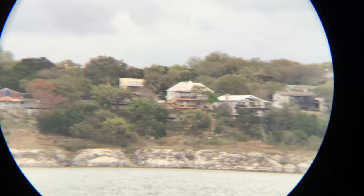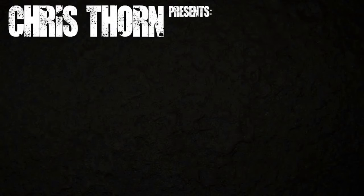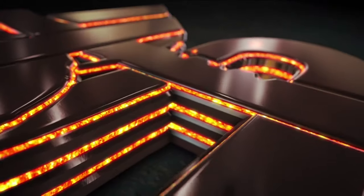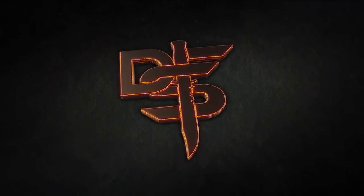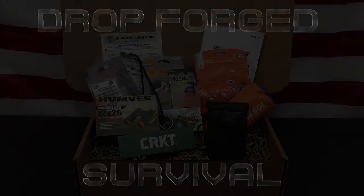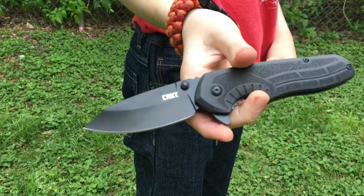Hello YouTube, it is Chris here and in today's episode we're going to be taking a look at the Gear Only Box by Survival Boxes. Stick with me.